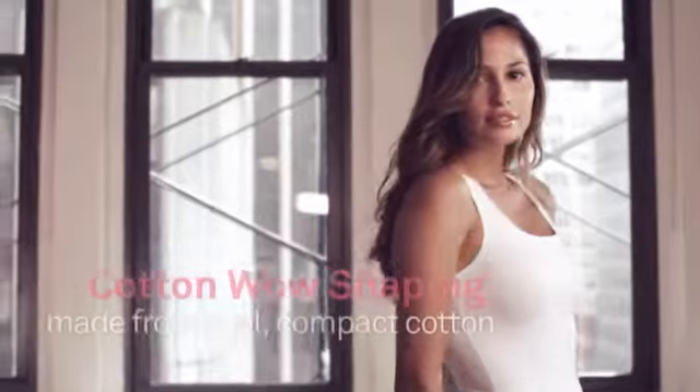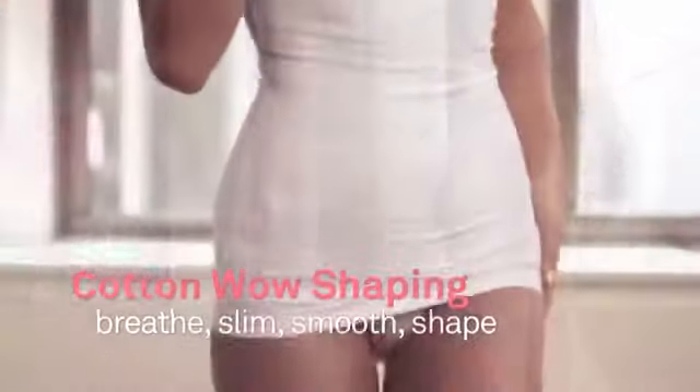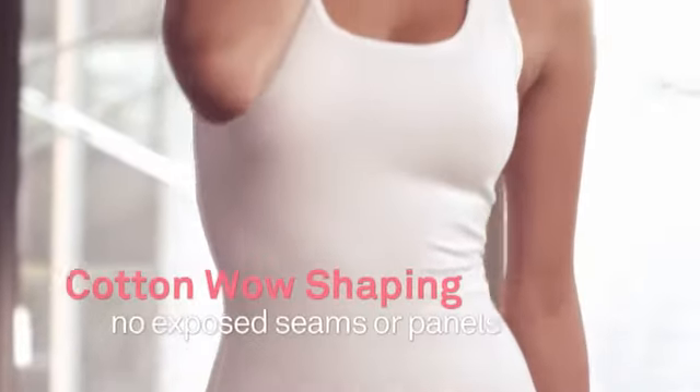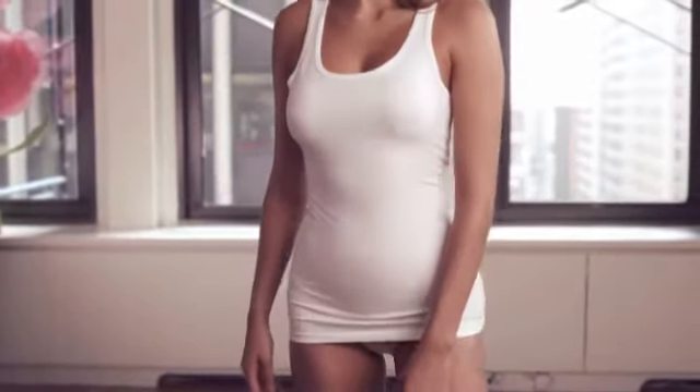Your favorite go-to staple, our Cotton Wow product is 87% cotton — you'll only find it here. Cotton shapewear: breathable, smoothing, easy to wear, and an everyday favorite.